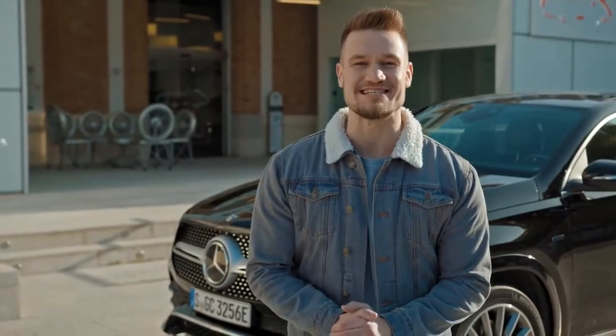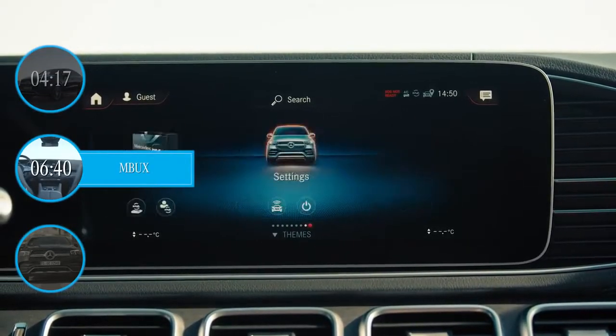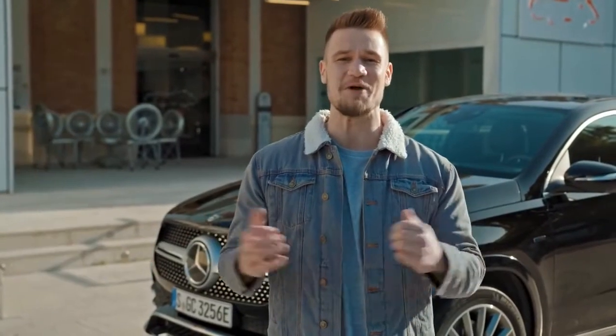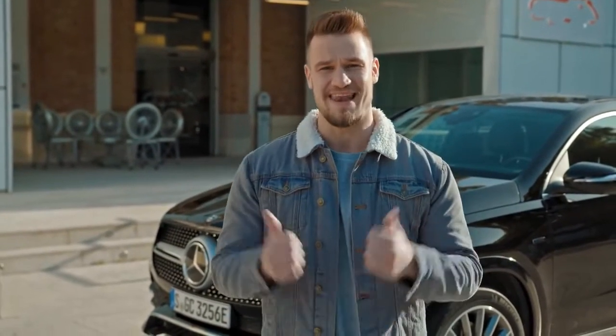Alongside the hybrid system, the new GLE Coupe comes with an all-round sharpened design, MBUX multimedia system with Hey Mercedes, and some incredible driving assistance systems. I'm ready to test this beast and there is no better time to engage with sustainable technology than now. If you're in the same mood as me, this film is for you — let's go.